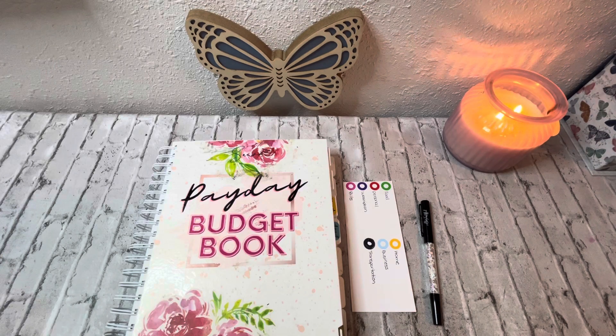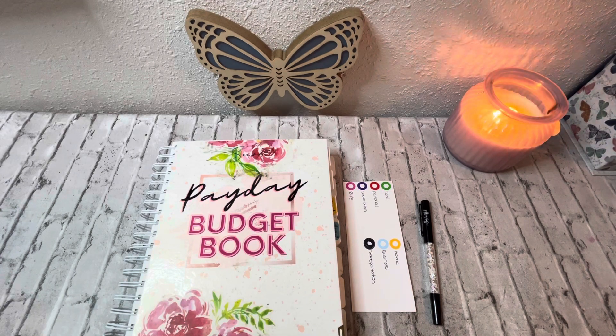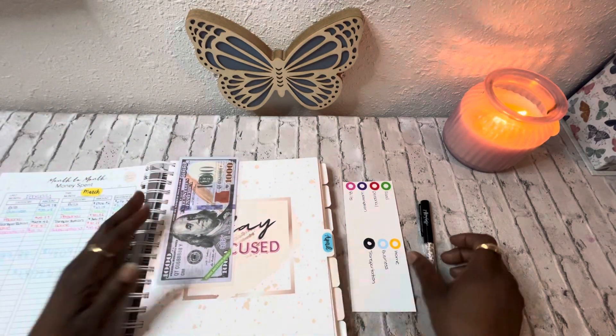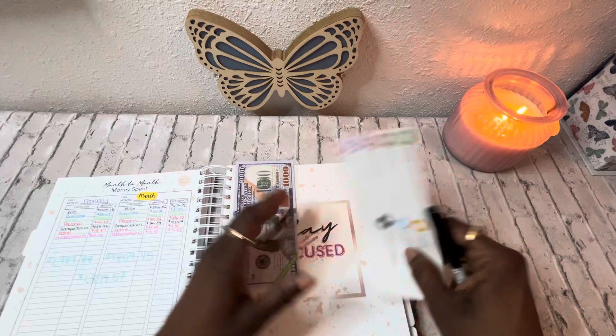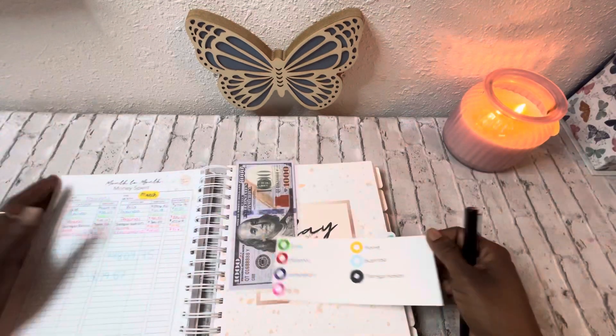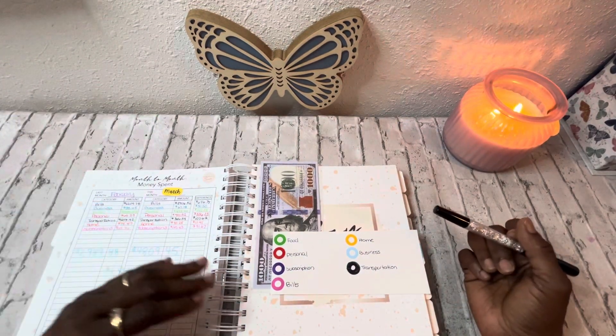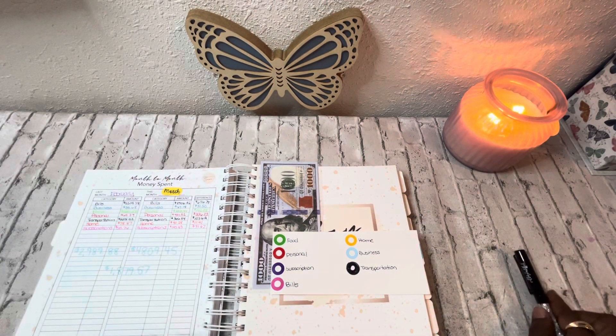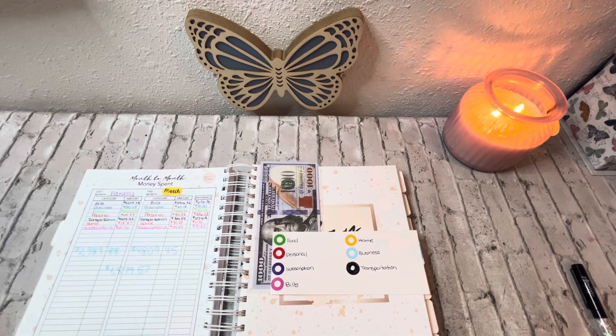In today's video, we're going to update my expenses — what I spent in the month of March. I got my budget book from my girl Sanai, and I have these categories that I itemize things under every month. They are color coordinated. I've already run the numbers, so to keep this video short, I'm just going to go ahead and plot the numbers in.